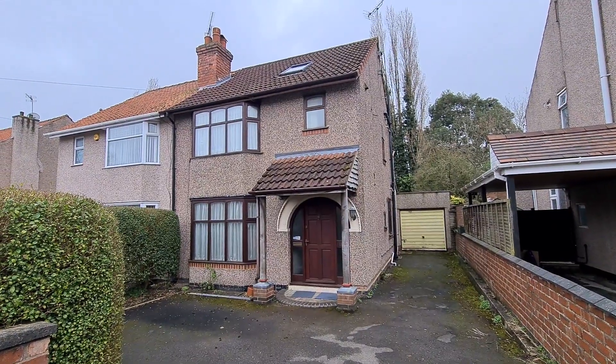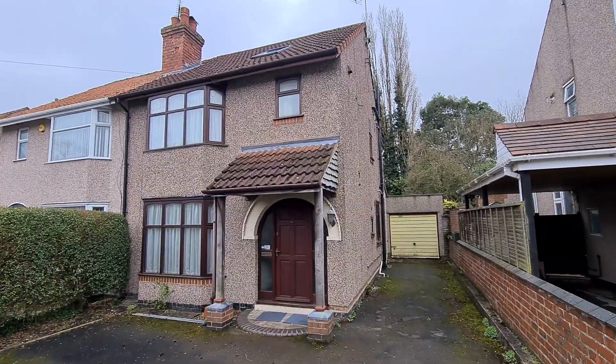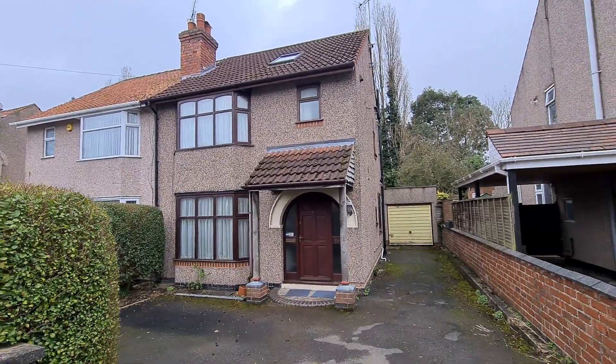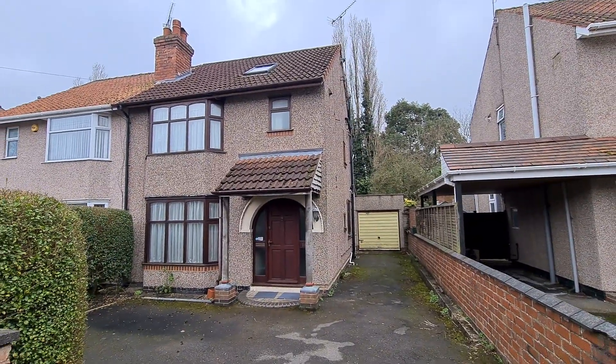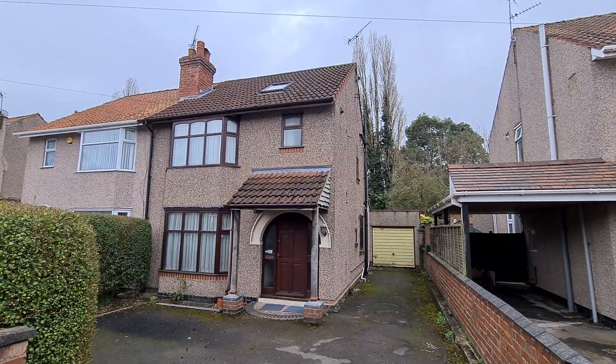This is a property tour for our latest semi-detached house available on the market. The property is on Fir Tree Avenue, just off Broad Lane, Beachtree Avenue way. It's an extended four-bedroom semi-detached house, which you can probably see from the roof window upstairs.